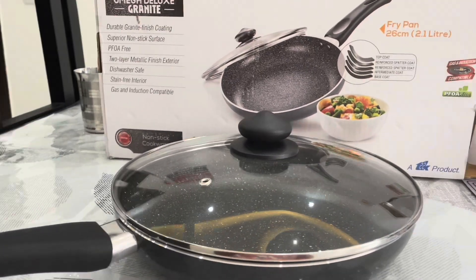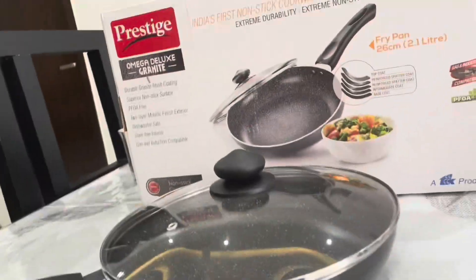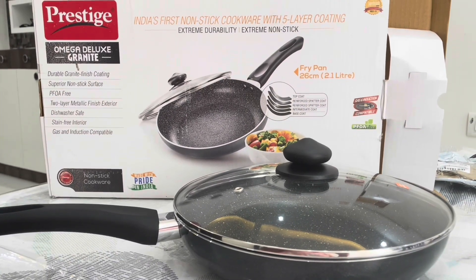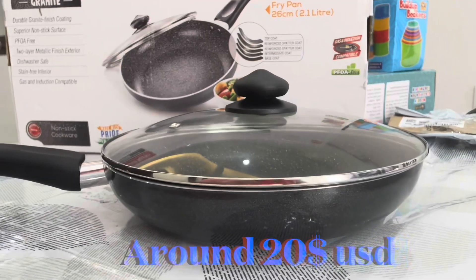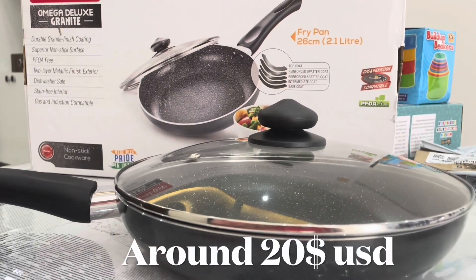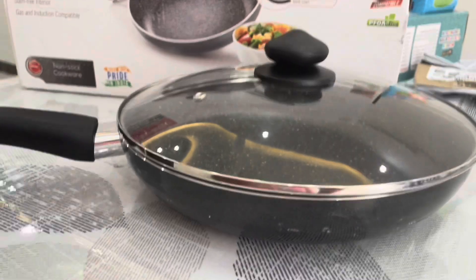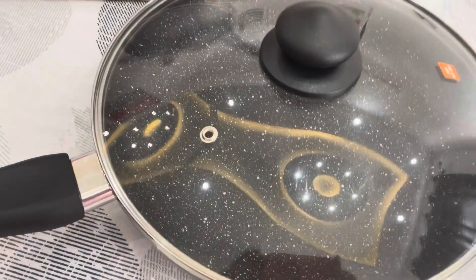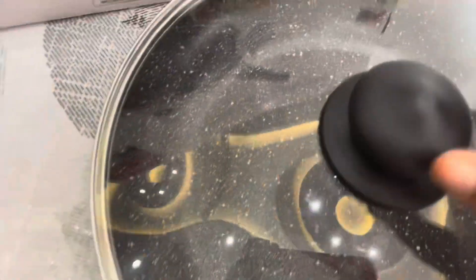Hi, hello, welcome to Simply Vidya channel. Today my video is about the Prestige fry pan with a covering glass lid. Its price is about 1665. I already have many pans, but these pans are very flat.